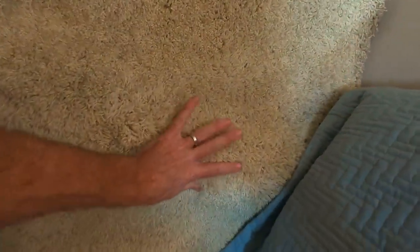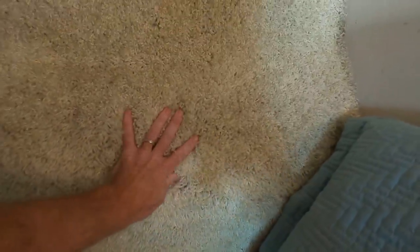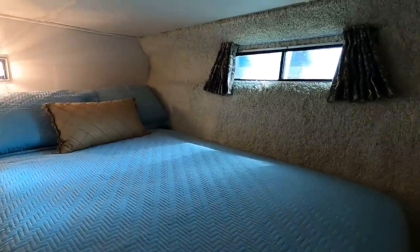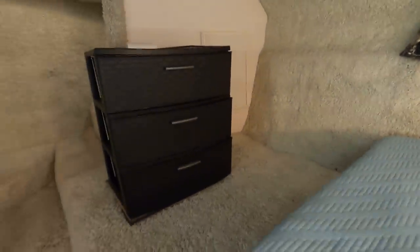I also want to point out: this carpeting just needs to be glued back down to the wall side. This is 1986 vintage, and that's just what they used on the walls in these boats when they were built. We've also got a window on each side to let in some natural light, a little storage cabinet, and another small closet right behind there.